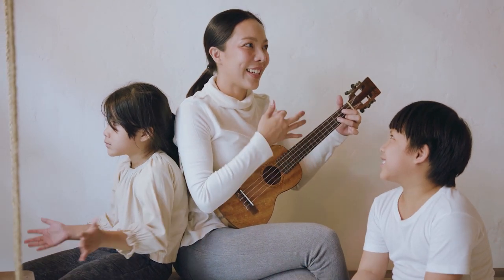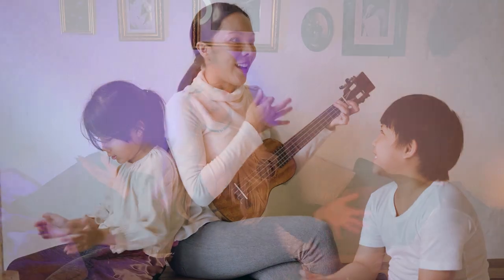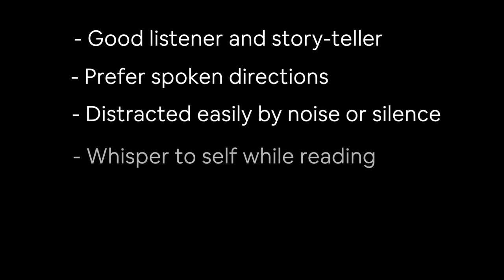Next: auditory learning. Auditory learners learn better when they take in information through hearing or speaking. Rather than thinking ideas through beforehand, they often say things out loud to help them process information. A study in children found that those who preferred an auditory learning style actually learned the words of songs faster — so maybe there's a link with adult singers as well. You may be an auditory learner if you're a good listener and storyteller, prefer spoken directions, are distracted easily by background noise or silence, whisper to yourself while reading, talk to yourself, or have a particularly expressive voice. The most obvious auditory technique is listening to recordings of the music you're learning.